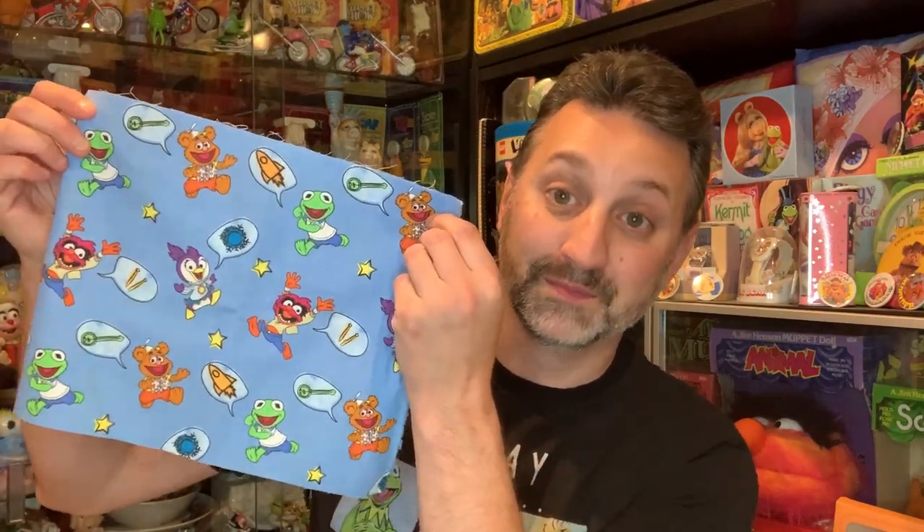But first, let me show you a few things I picked up on my way to finding the Doorables. My first stop took me to Joanne Fabrics and Crafts, where I found this Muppet Babies fabric pattern. The pattern features Kermit, Fozzie, Animal, and Summer Penguin. I'm not sure why Gonzo and Miss Piggy were not included, but it is what it is.